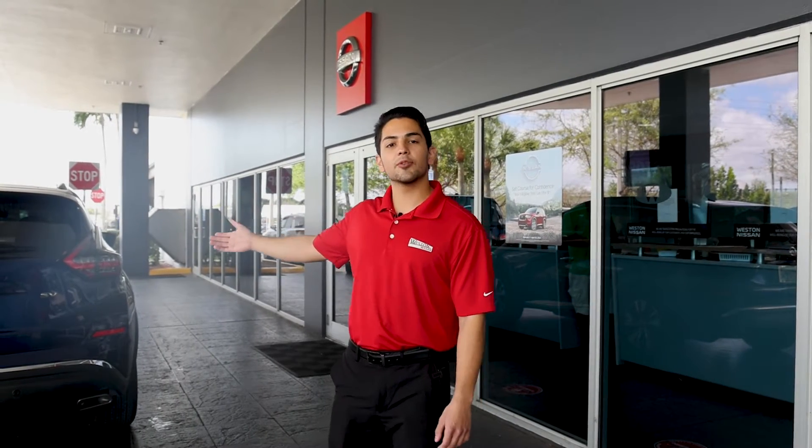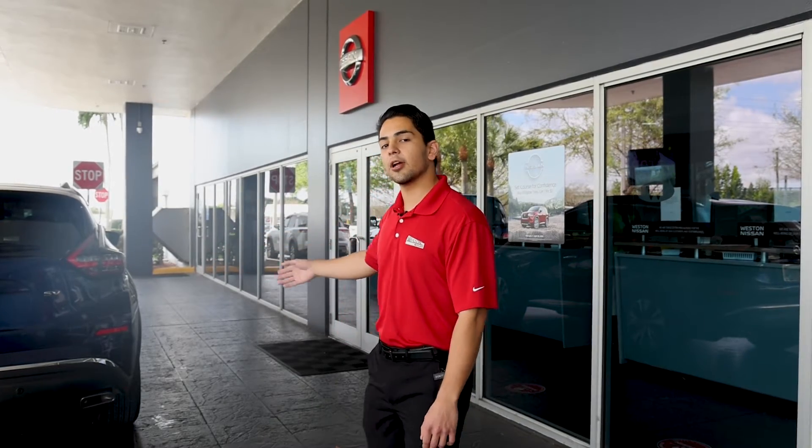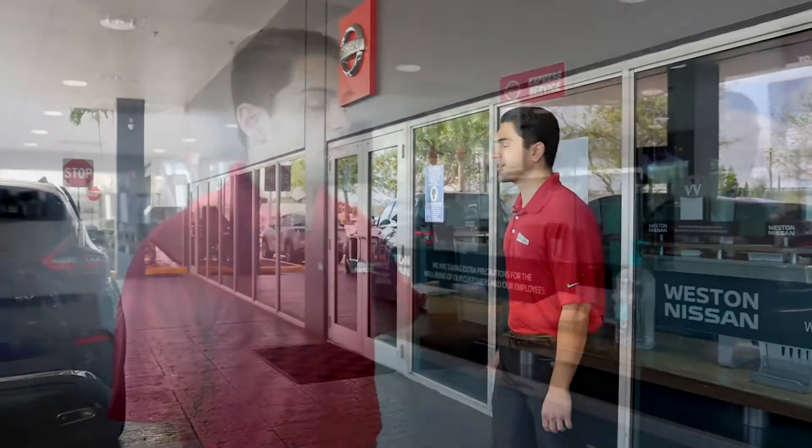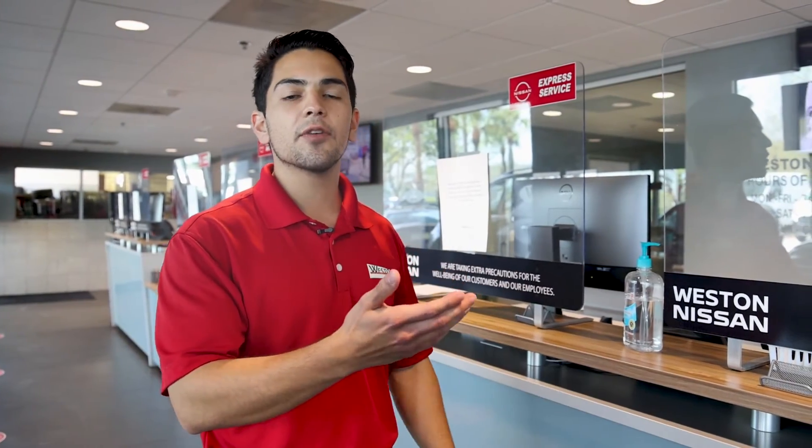Once you're in your car and someone has come to greet you, you can park your car. The service advisor will take the vehicle from you and you can come and check in right here at our service desk. Once you've checked in at the service desk, you can be set up with a service technician who will be sure to take care of all your automotive needs.